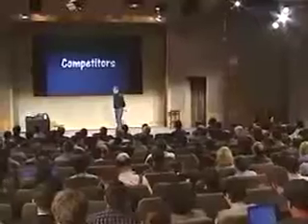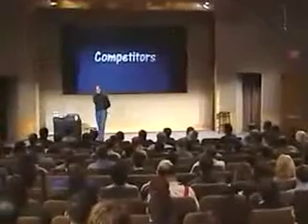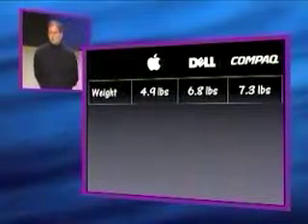Now, how does this stack up against our competitors? Our competitors in the consumer notebook space are Dell and Compaq. So how do we stack up against them? Let's take a look at weight. We're 4.9 pounds. Dell is basically 2 pounds heavier than we are. Compaq is over 2 pounds heavier than we are. That's a lot.